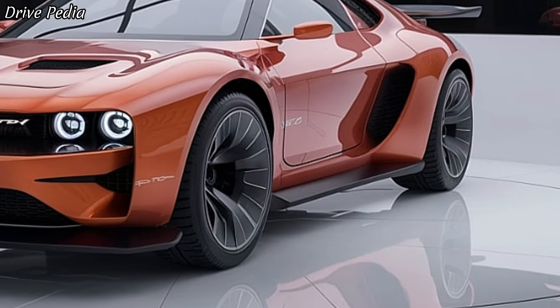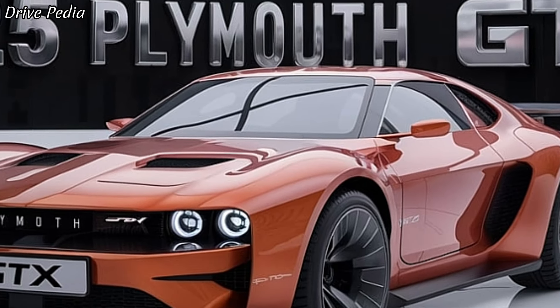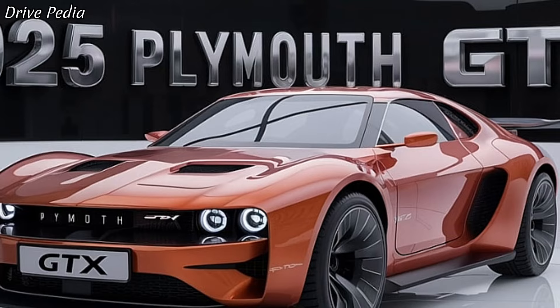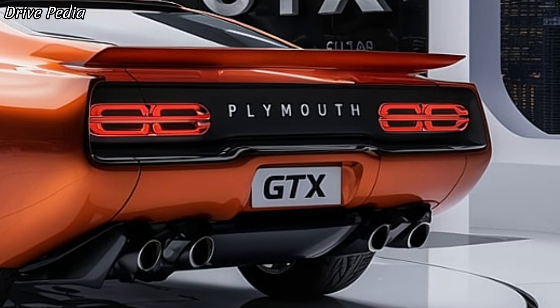The 2025 Plymouth GTX is versatile, making it perfect for any driving scenario. Whether you're navigating city streets, embarking on a long highway journey, or hitting the racetrack, the GTX delivers exceptional performance and unmatched style.